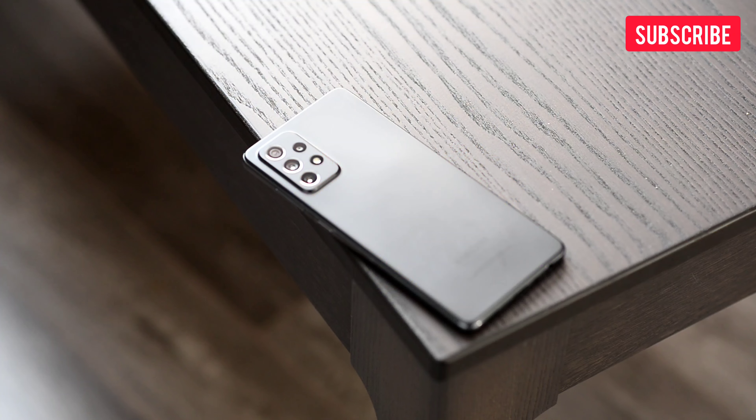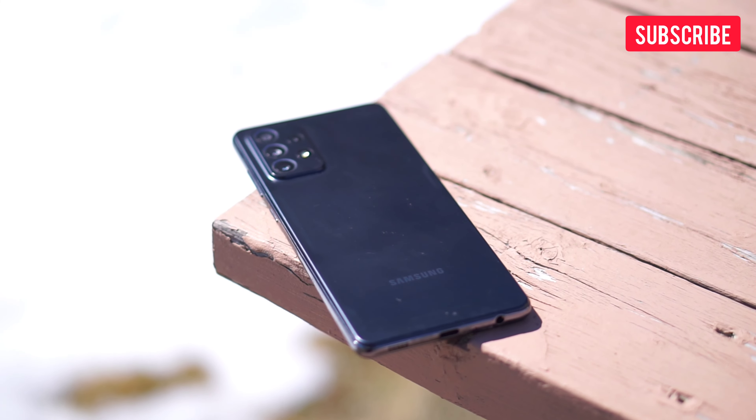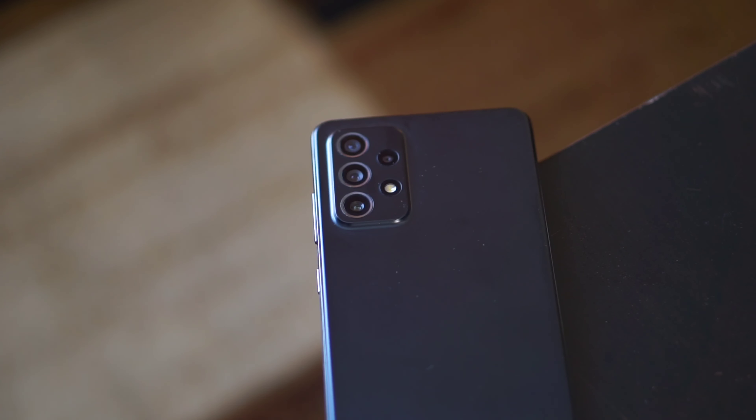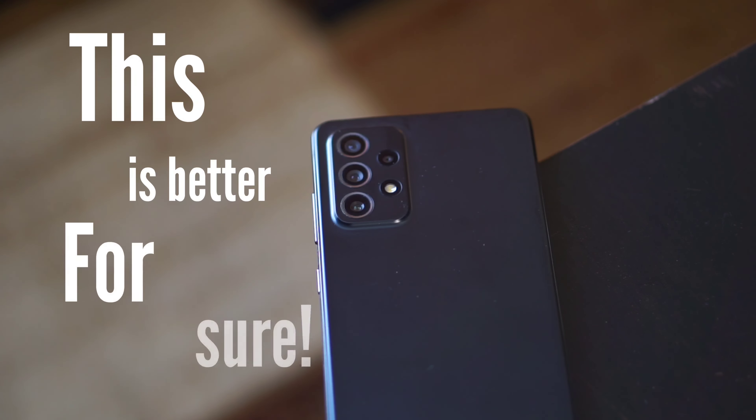This phone might be better compared to the newer Samsung Galaxy A53 because of the headphone jack, the telephoto, and the ultra-wide lens. For the price difference, the Samsung Galaxy A72 is better for sure. Hope you enjoyed this video. I will continue to compare this phone on our channel, maybe with the newer Samsung S22, so stay tuned. Thank you guys for watching and I'll see you in the next one.